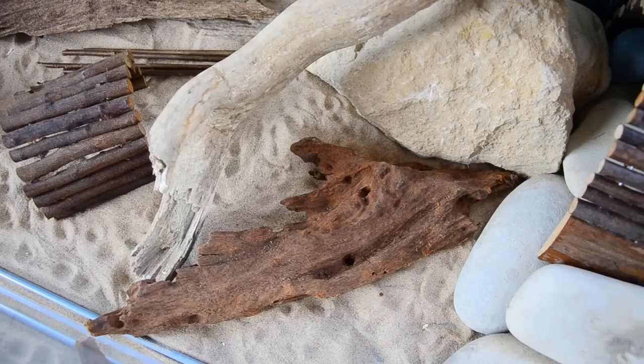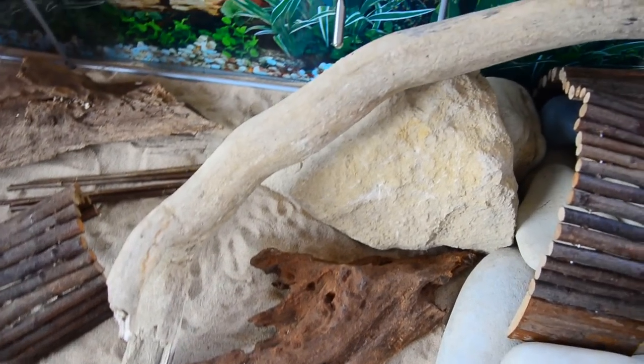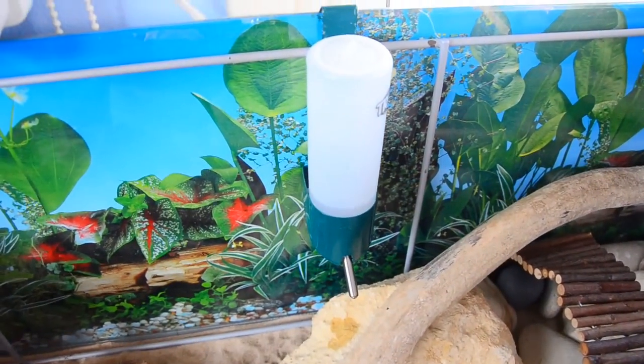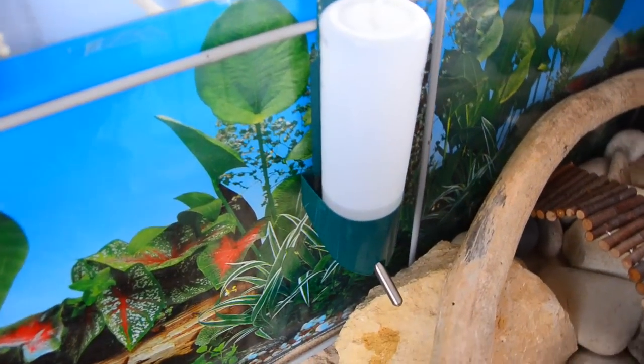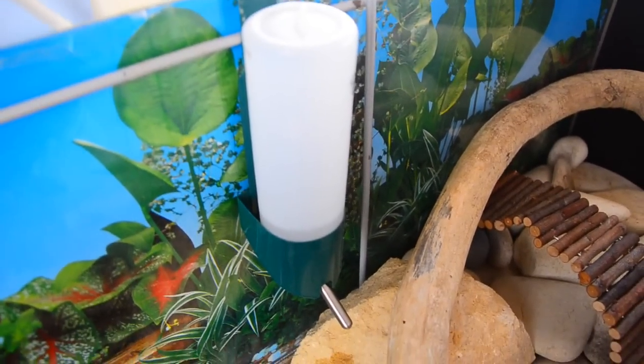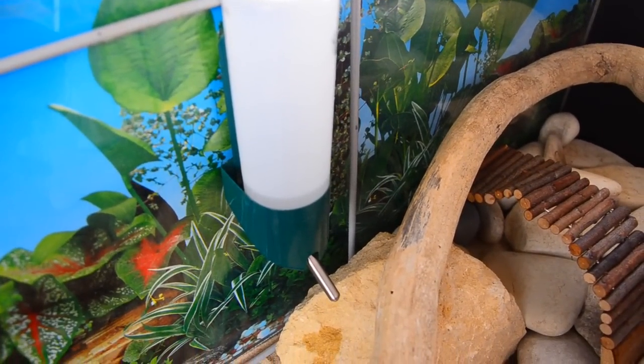She has yet another bendy bridge, another piece of driftwood, and then we have this larger rock which helps her get up to her Trixie water bottle. Her water bottle is held in with a standard water bottle holder and you can usually find these in the rodent section of pet shops, usually sold towards gerbils and rats.